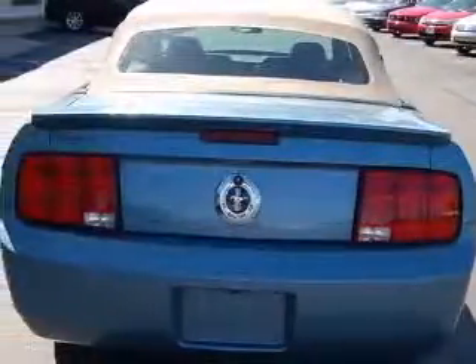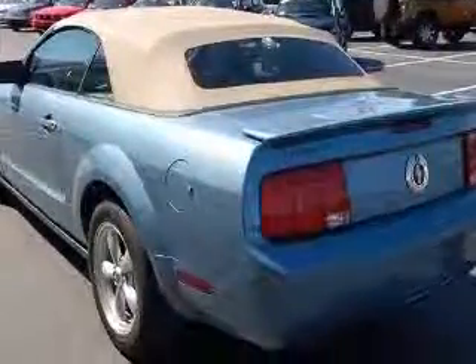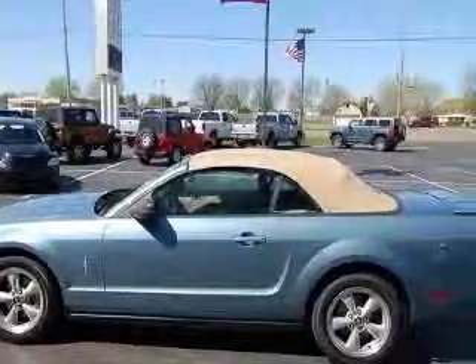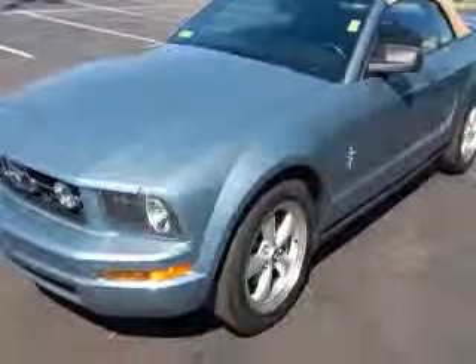6-way power adjustable driver's seat, air conditioning, center console with full covered storage, clock, in-dash radio, convertible roof, power convertible window, glass rear window, cruise control, and interior air filtration.